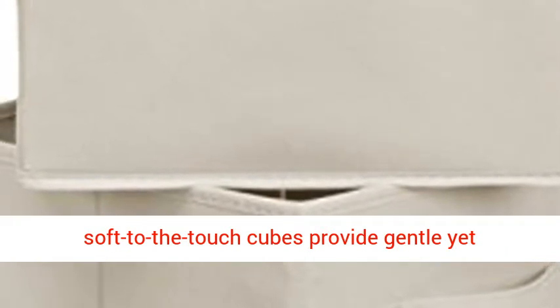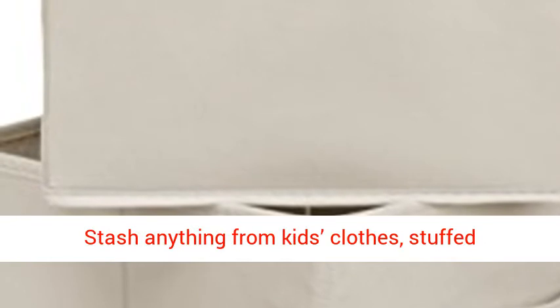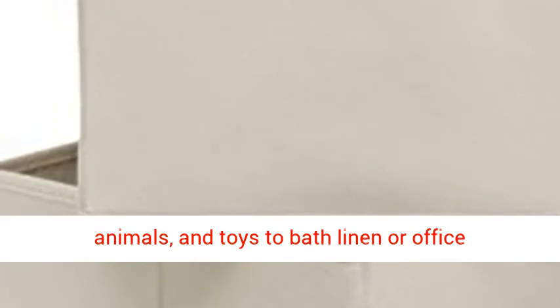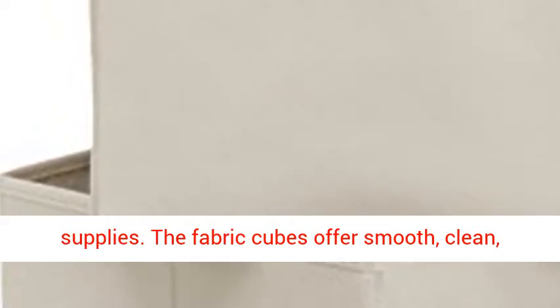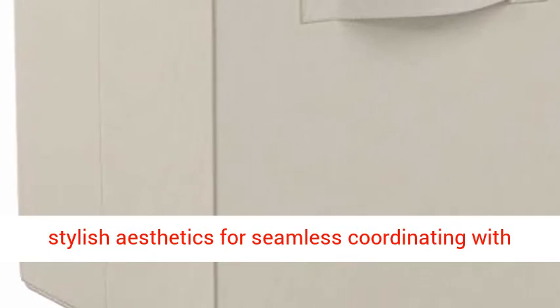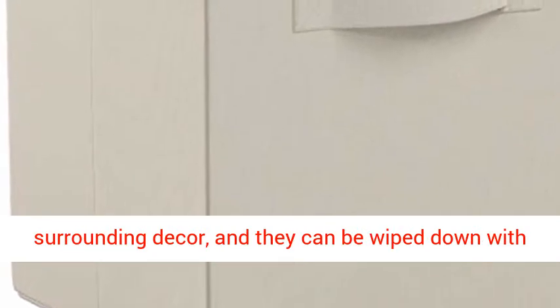The breathable, soft-to-the-touch cubes provide gentle yet reliable space for storing a variety of items. Stash anything from kids' clothes, stuffed animals, and toys to bath linen or office supplies. The fabric cubes offer smooth, clean, stylish aesthetics for seamless coordinating with surrounding decor.